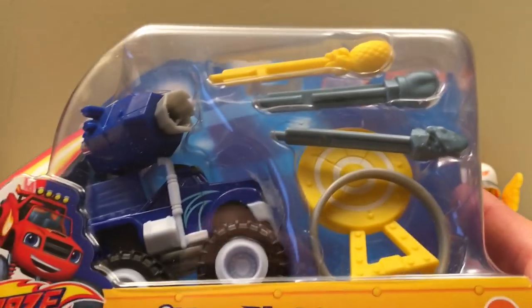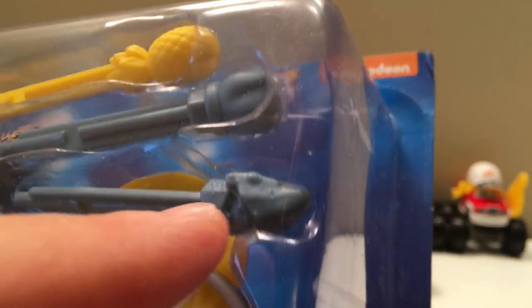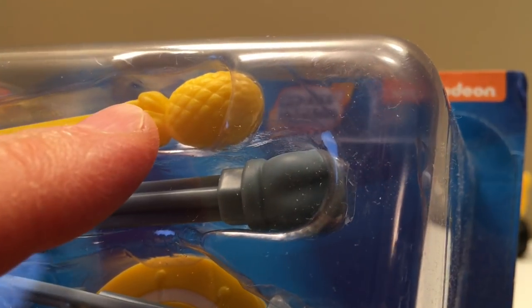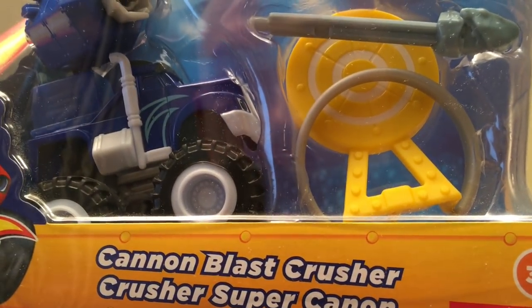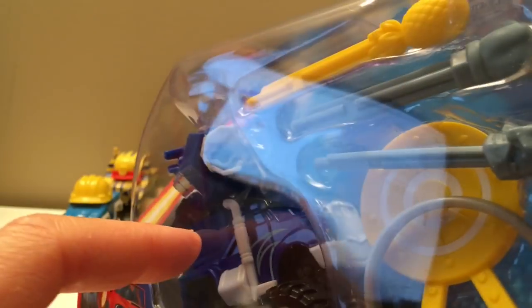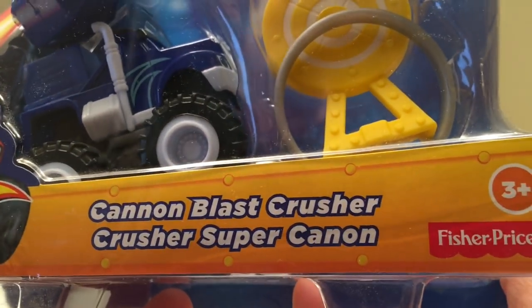Now here we've got a little play set — the Cannon Blast Crusher. We've got the Crusher truck with a cannon on top so we can shoot these projectiles: one's got a shark head, one's a fist to punch, and this yellow one is like a pineapple. There are also two targets you can aim through — smash the first, crush the next. I'm gonna save the full action for another day but I wanted to show you the Cannon Blast Crusher.